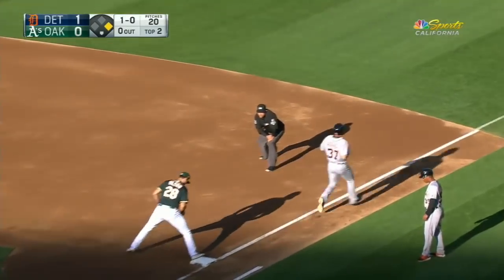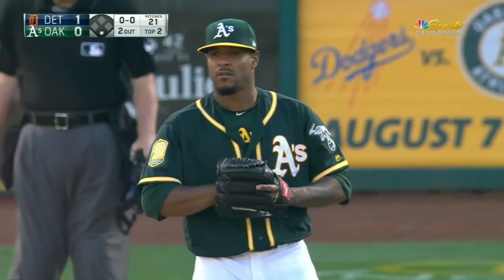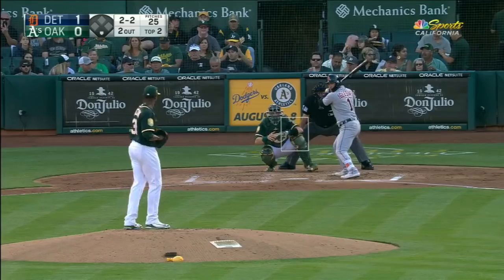Ducey grounds it right to second — should be two, and it is: two-six-three double play. That's pretty to watch from up here. I'm concerned about the bi.